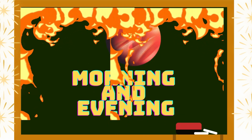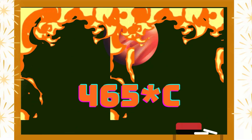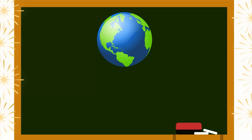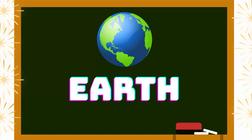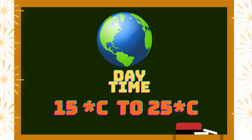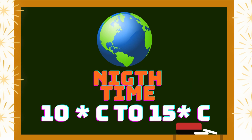Venus is so hot — the same temperature day and night time, 465 degrees Celsius. Earth is our home planet. Daytime temperature is 15 to 25 degrees Celsius, and nighttime is 10 to 15 degrees Celsius.